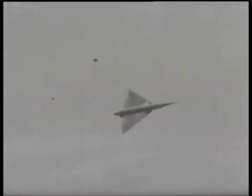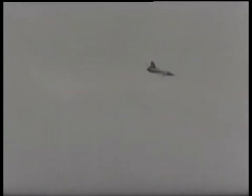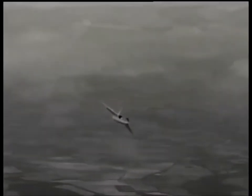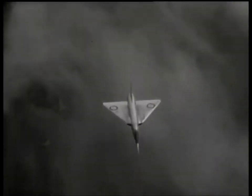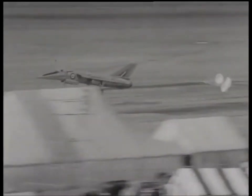These impressions of its flying demonstration seem to indicate that it will do anything demanded of it. Coming into land, the nose is lowered, and once again parachutes slow down the landing run.